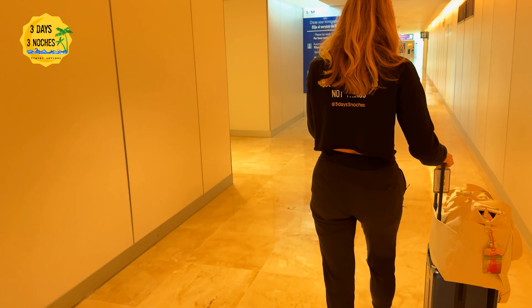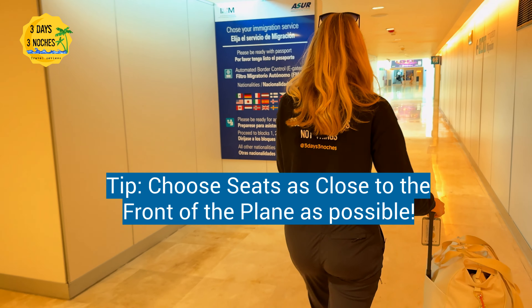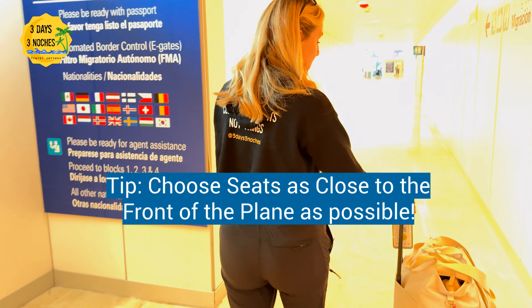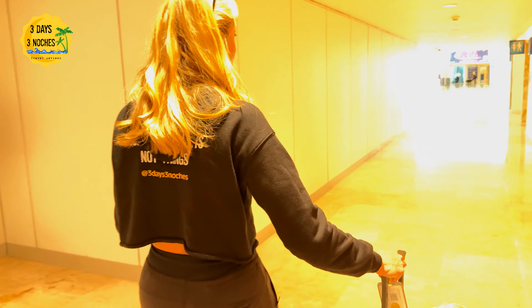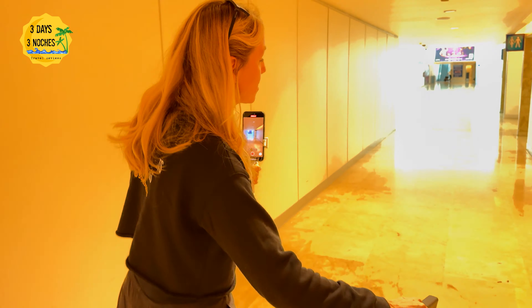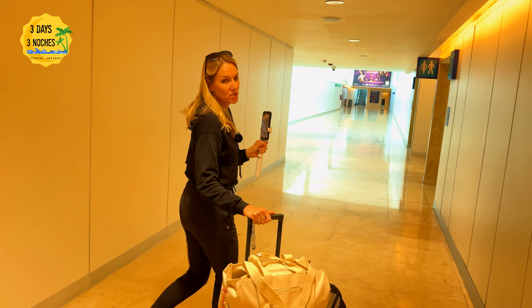Follow the signs towards immigration. Another tip: if you have the luxury of choosing your seats on the plane, try to choose them as close to the front as you can — even if you can upgrade, not necessarily business class, but rows one through ten. The closer you are to the front, the quicker you will get through the immigration lines.